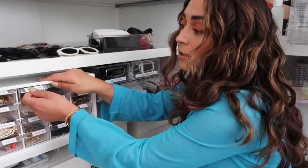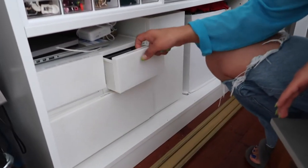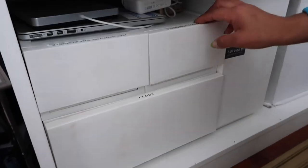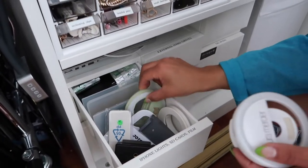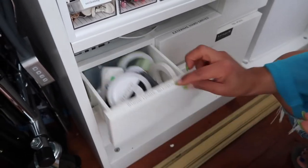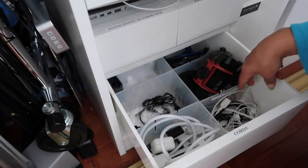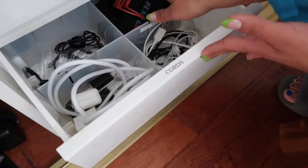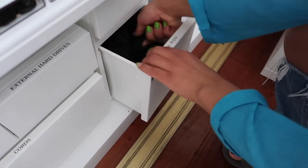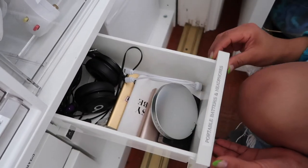I repurposed containers I originally had for beauty products — now they hold tech stuff. All my hard drives are organized here, iPhone lights, SD cards, film. Then cords: mics, Apple cords, chargers, regular cords, mice — all the extra stuff. I also have tripods in here and then batteries, external batteries, and headphones. It's so nice having a home for everything.